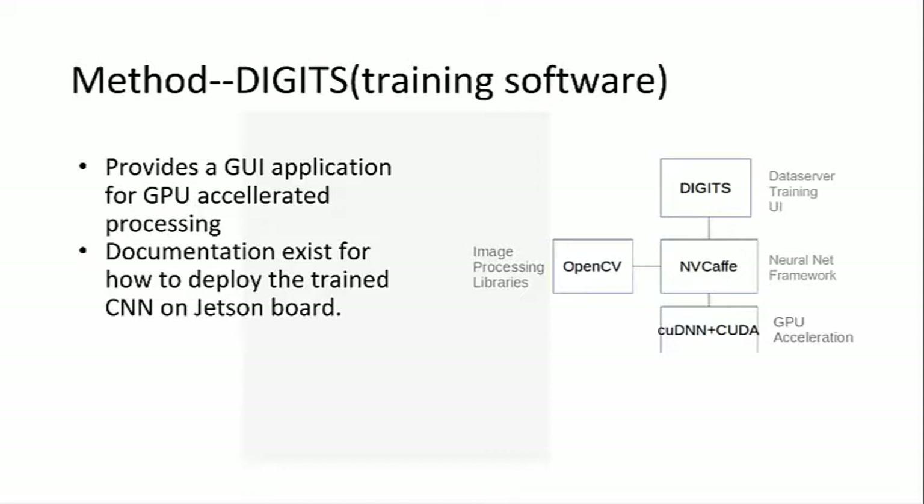There was the most documentation for how to deploy a neural net once it's trained with Digits as deployed on the Jetson. The actual Digits application is a data server with a graphical user interface for training neural nets, and it's built on the open source libraries Caffe and OpenCV. It employs cuDNN and CUDA for GPU acceleration.